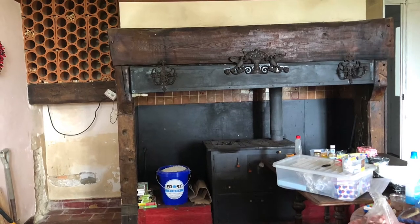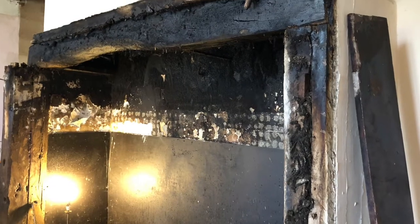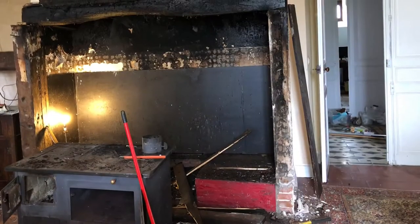Although the fireplace looks somewhat rustic, it wasn't one solid piece but layers of wood trim. It wasn't original and was really fire damaged too, the extent of which was revealed when we'd taken down the facade.